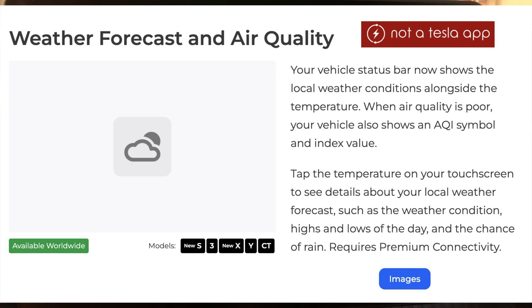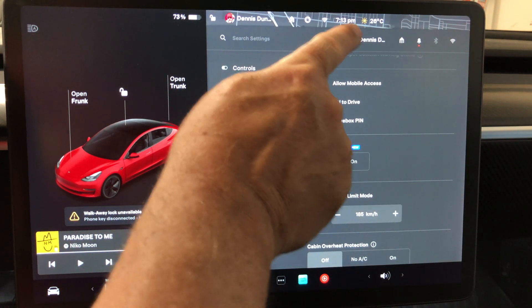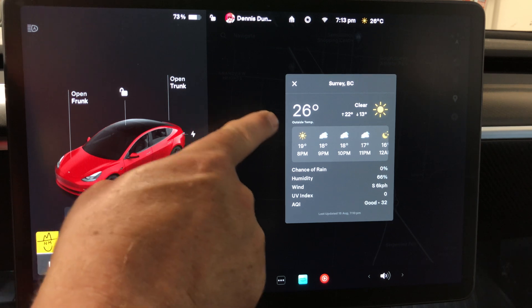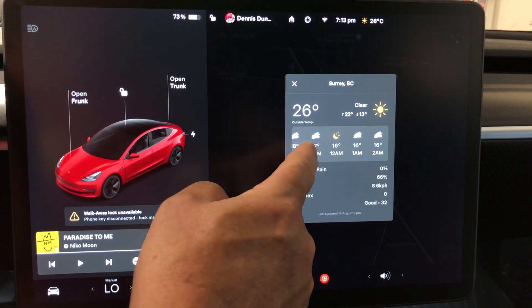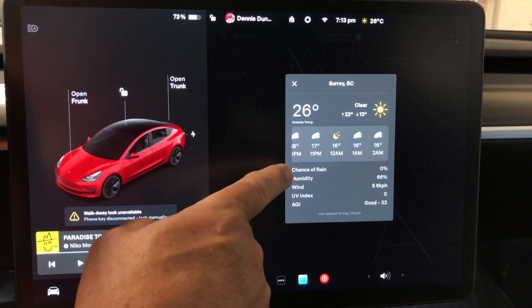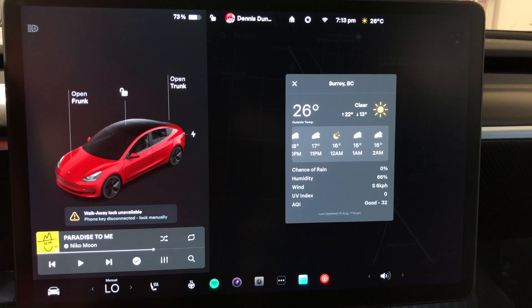Weather forecast and air quality: your vehicle status bar now shows local weather conditions along with the temperature. When air quality is poor, the vehicle shows an air quality symbol and index value. Tap the temperature on the touchscreen to see details — right now it shows 26 degrees, clear skies, and a full weather forecast for the day.